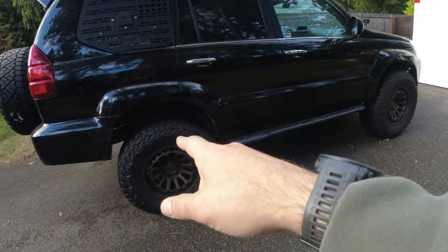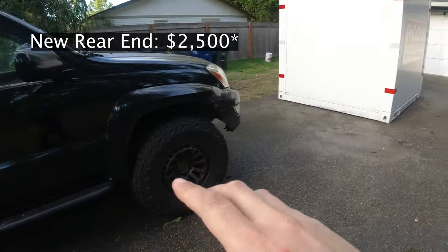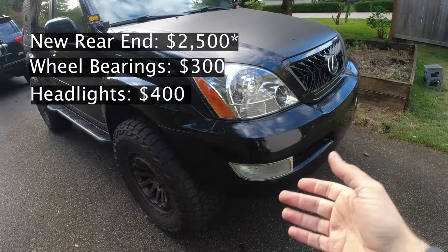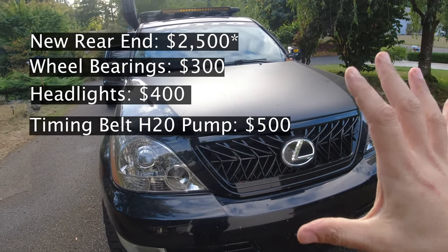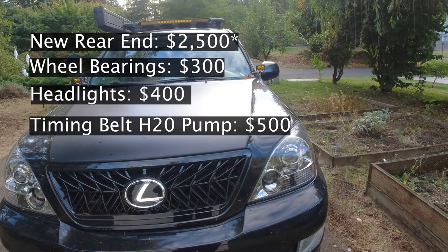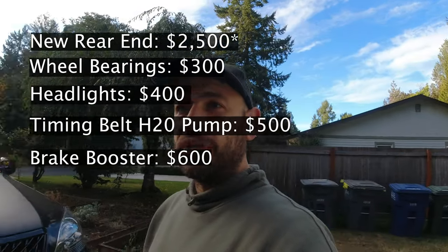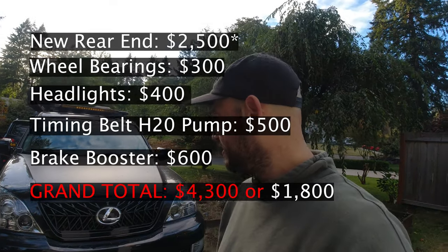Let's do the quick math. Rear end: $2,500. Wheel bearings: $300. Headlights: $400. Timing belt, water pump, and all that: $500. Brake booster pump: $600. That adds up to about $4,300 to own this GX for five years.